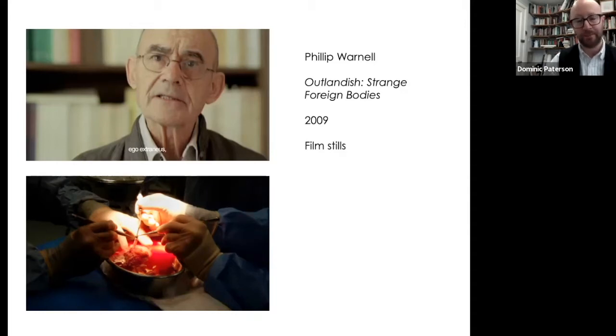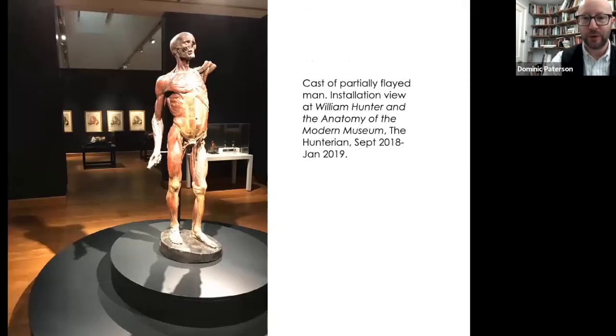The contrast between that and the Enlightenment anatomical project — which Nancy describes as the dissection of an inert body, a body that's no longer alive and isn't exposed to otherness in that same way — prompted me again to think about Nancy's provocative meditation on being a body exposed to others, a host for another heart. That was a kind of motive to think beyond certain representations in the Hunterian collection that do focus on the cadaver, on the dead body as exemplar.